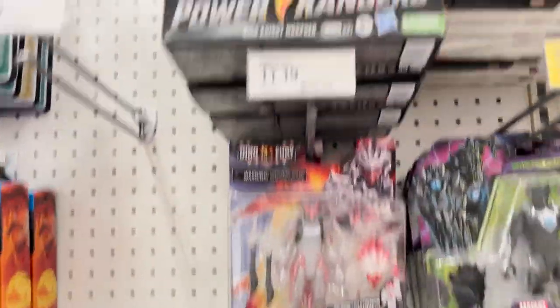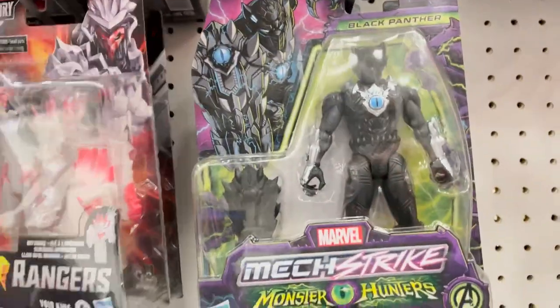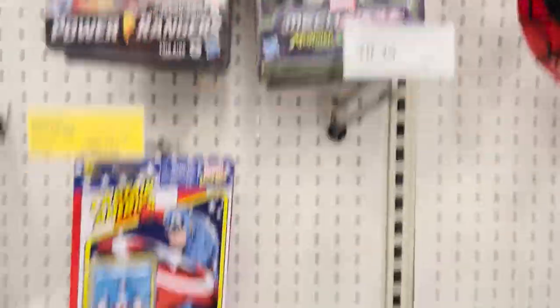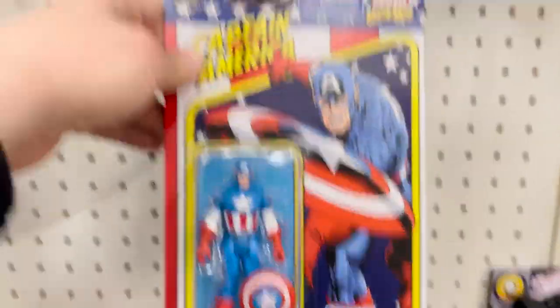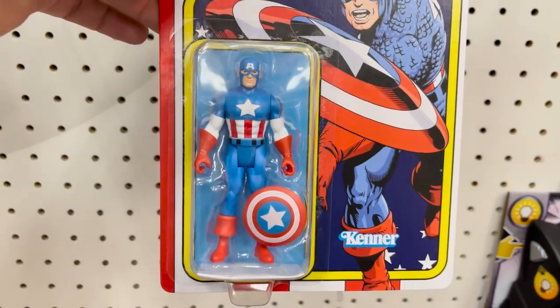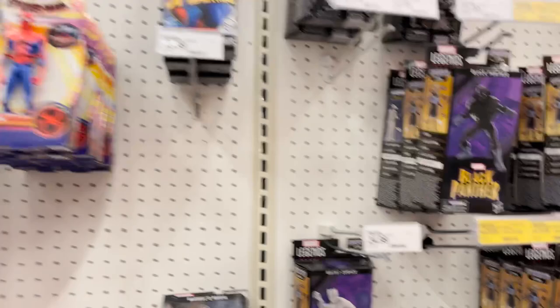They have Power Rangers Dino Knight Morpher, Void King, and Henchmen. Mecha Strike Black Panther. They have a couple of the Marvel three-inch Legends on clearance, but only a dollar less than what most places are charging. They have Captain America, Iron Man, Wakanda Forever, and Spider-Verse stuff.